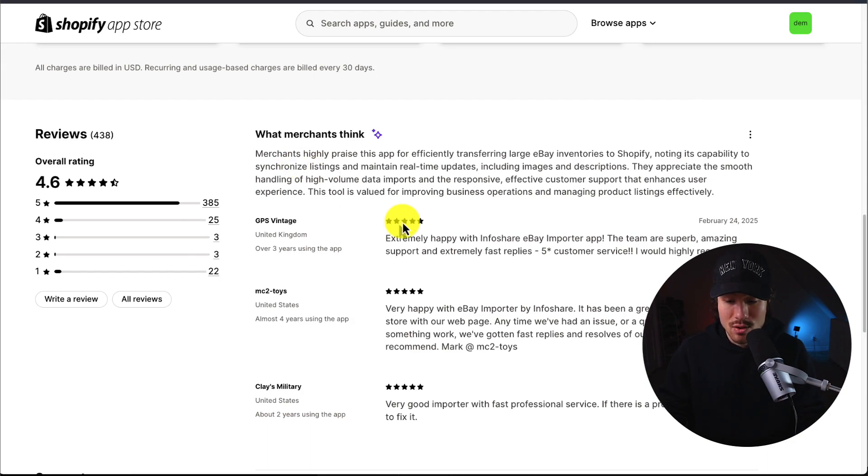Looking at the latest review, this merchant has been using the app for over three years and is extremely happy with it. They say the team is superb, with amazing support and extremely fast replies, and they would highly recommend it.